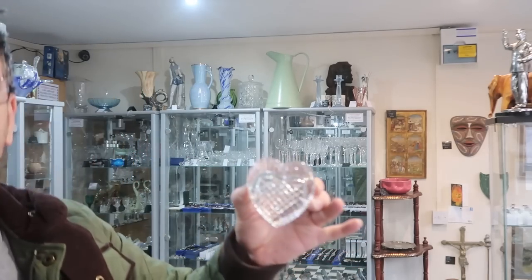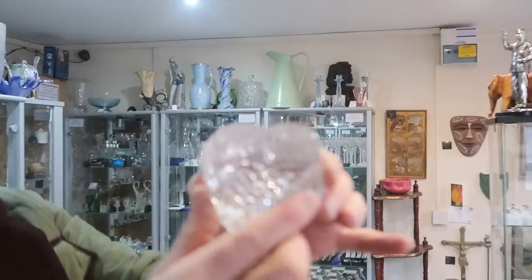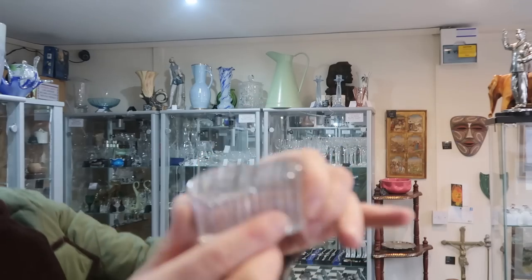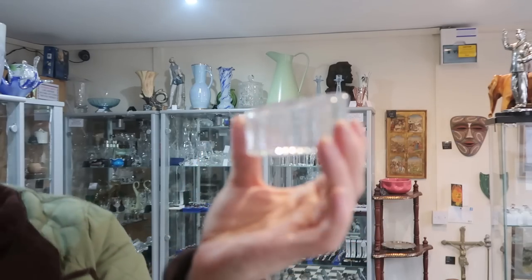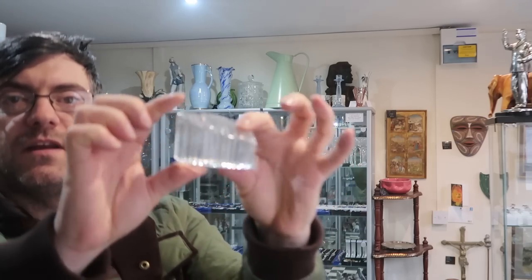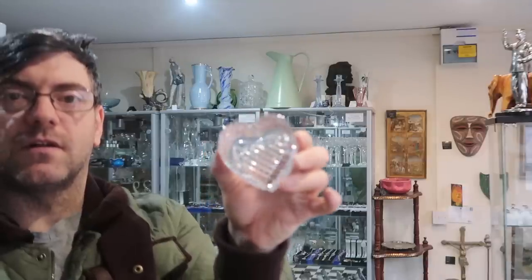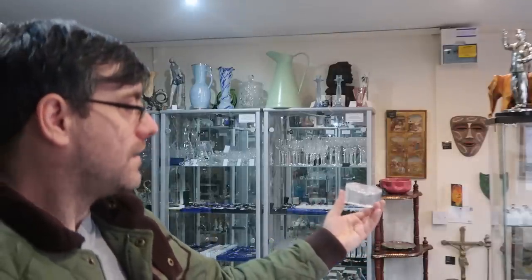For a pound, an absolute stormer of a crystal heart paperweight — and it is beautiful. I haven't looked at it yet for a signature, but I think it's going to be Waterford or something like that. Real fine quality, honestly it is beautiful. It was a pound, and if I can't find the signature it's going to work for a tenner. If I can find a Waterford, Stuart or Edinburgh signature, then it'll go out for about £25 or £30 in the shop. Absolutely stunning.